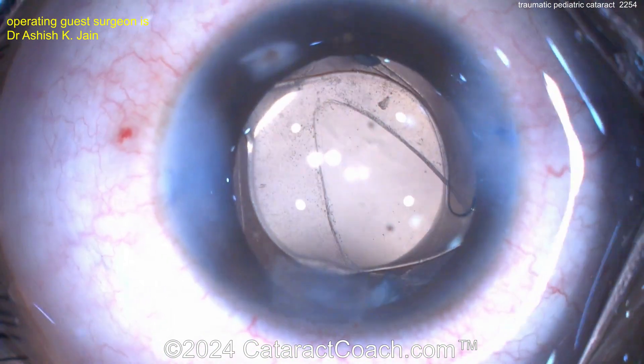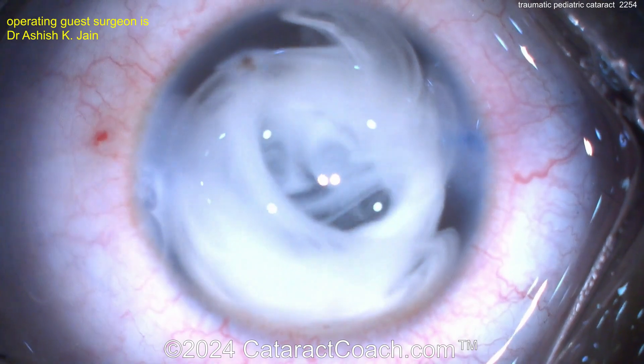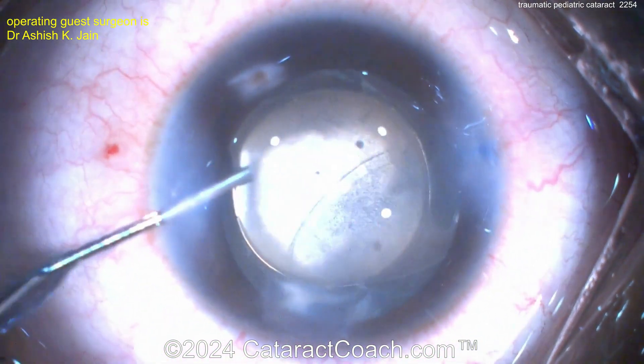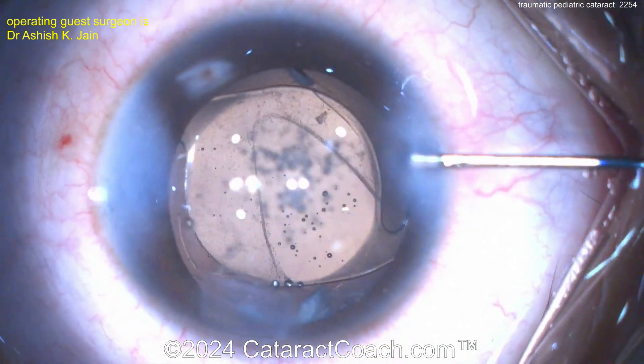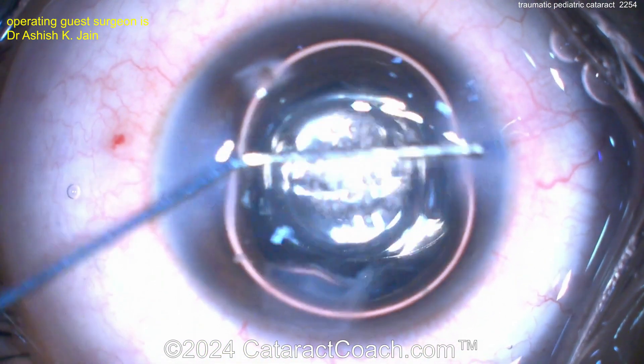Sealing up all the incisions here. I'd also put some triamcinolone in the anterior chamber just to quell the post-op inflammation for this child. Look at that — the surgeon read my mind. That's really going to help a lot. Obviously there's no vitreous and everything's cleaned up beautifully. This is a very nicely done case, and I think the patient should have a pretty good outcome. Beautifully done.